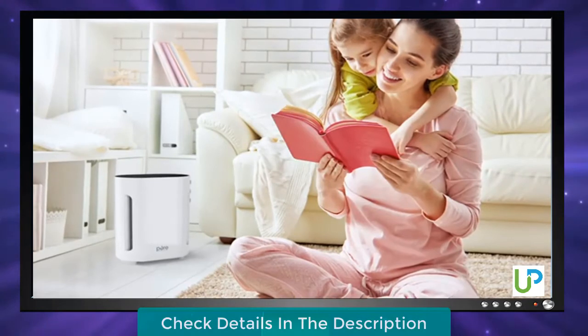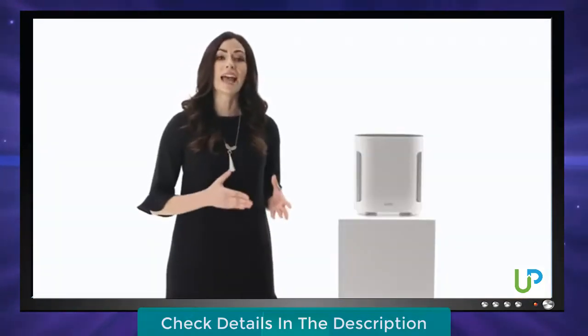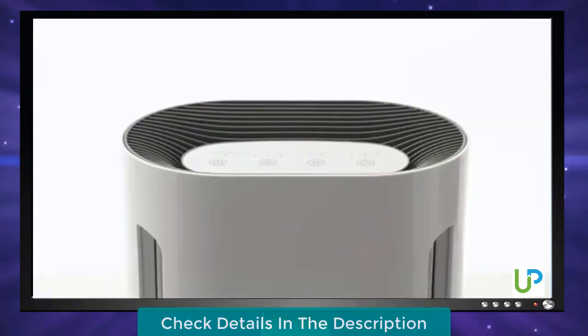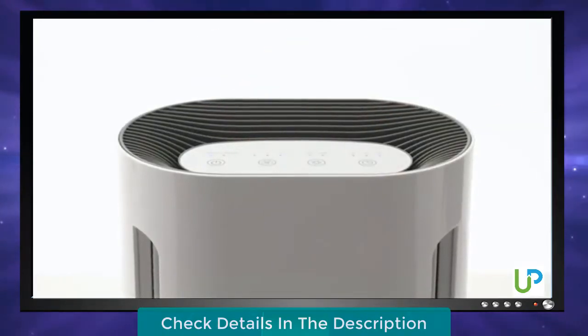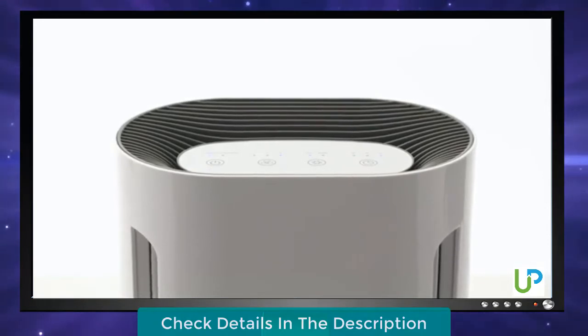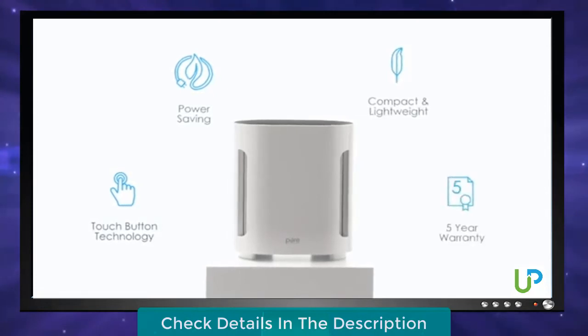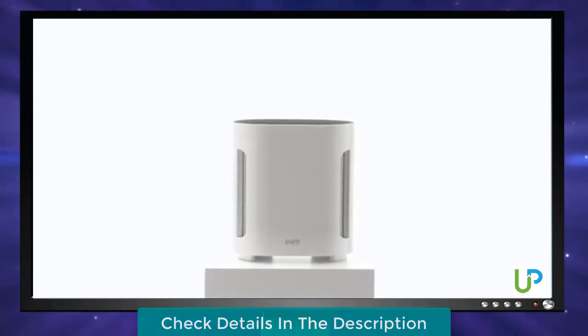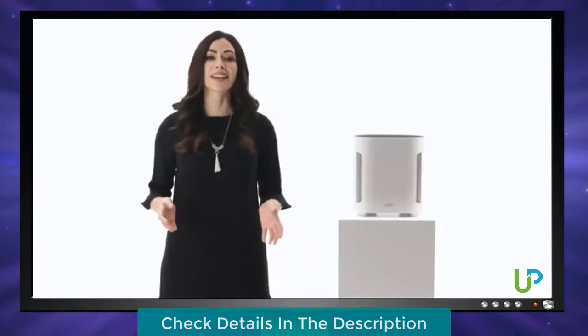PureZone provides a perfect solution for making the air more comfortable while incorporating industry-leading energy efficiency settings, including an automated timer and three speed settings to perfectly adapt to the size of any room. You'll rest easy knowing PureZone is backed by Pure Enrichment's extended five-year warranty. The PureZone True HEPA air purifier from Pure Enrichment — order yours today to live and work in the cleanest air possible.